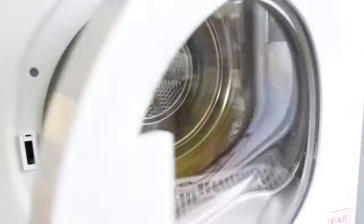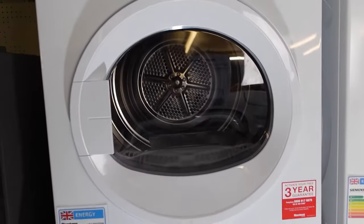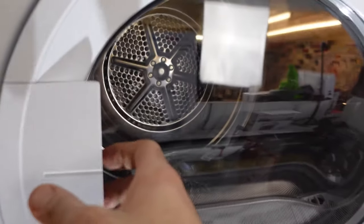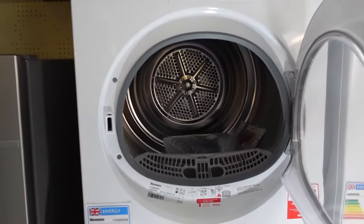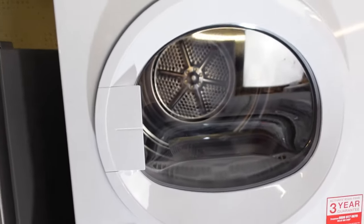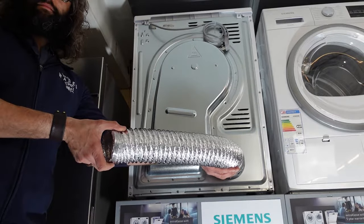One main advantage of vented tumble dryers is that they tend to be relatively inexpensive to purchase. However they do have some downsides. They can be noisy as the hot air and moisture need to be vented outside. Additionally they can be less energy efficient as they use more energy to generate heat directly. Finally they require a vent hose to be installed, which may not be practical or possible in all homes.